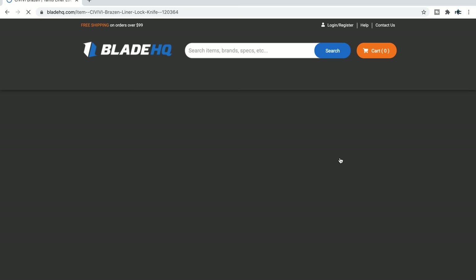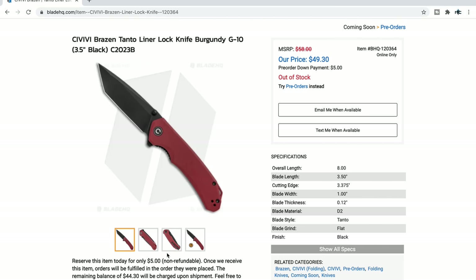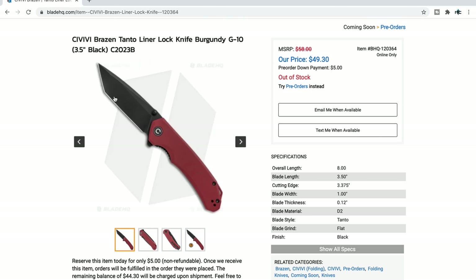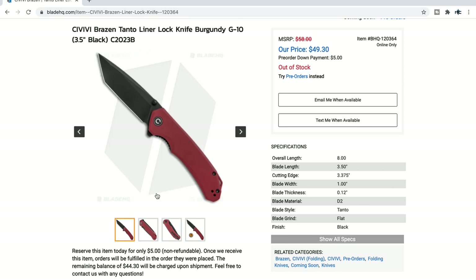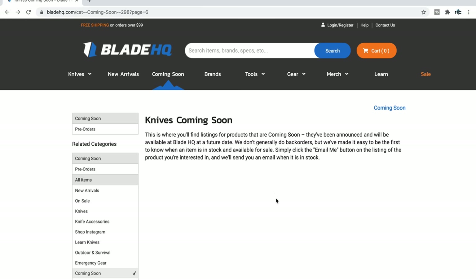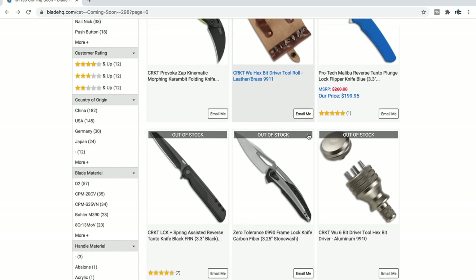The Brazen Tanto from Civivi — very interesting. I think there are a couple of new Civivis that I thought were pretty cool. I like the Tanto. D2, 50 bucks — that's another not-super-risky design from Civivi and I'm sure it'll do just fine.